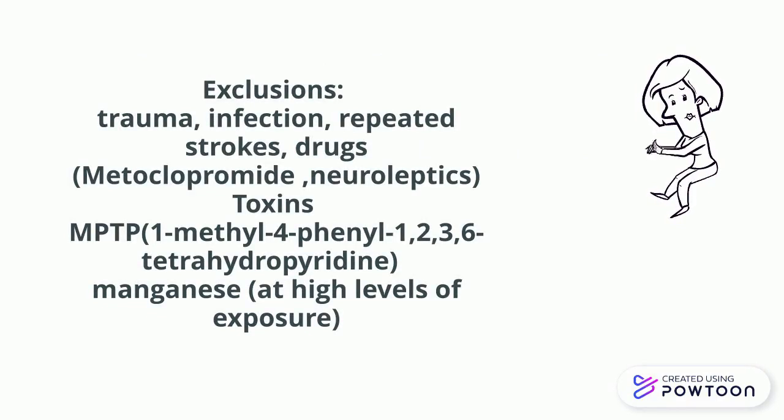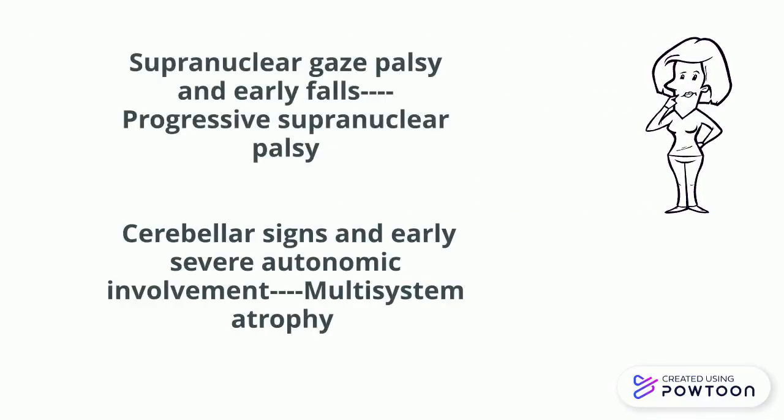But there is also exclusion criteria: there should be no history of trauma, infection, repeated strokes, drugs such as metoclopramide and neuroleptics, or toxins such as MPTP and manganese.